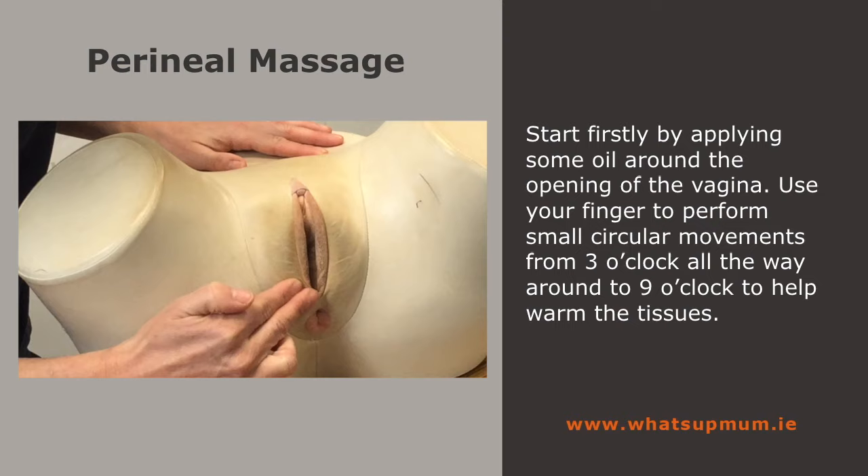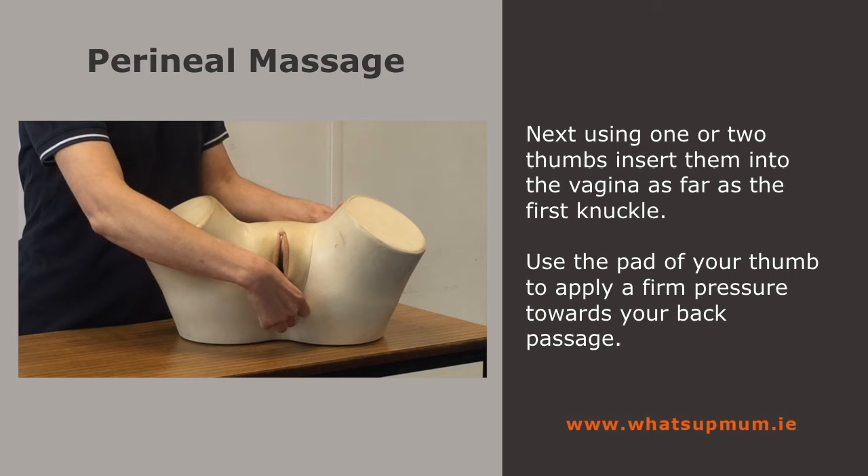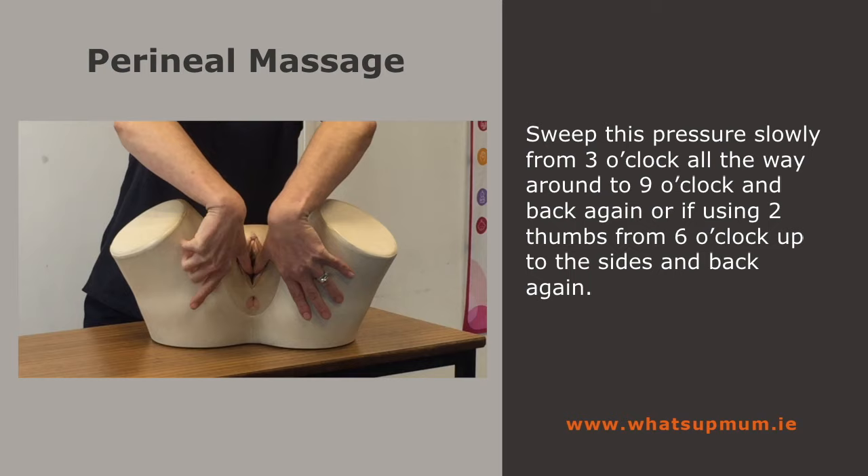Next, using one or two thumbs, insert them into the vagina as far as the first knuckle. Use the pad of your thumb to apply a firm pressure towards your back passage. Sweep this pressure slowly from 3 o'clock all the way around to 9 o'clock and back again. Or if using two thumbs, move from 6 o'clock up to the sides and back again.